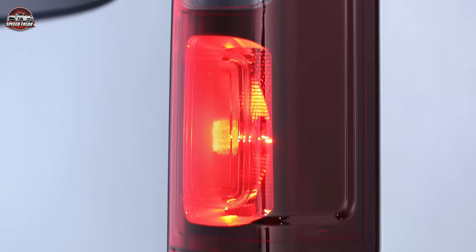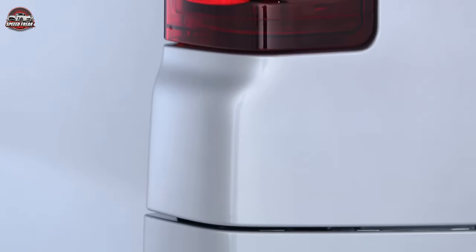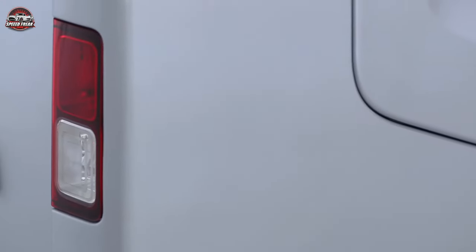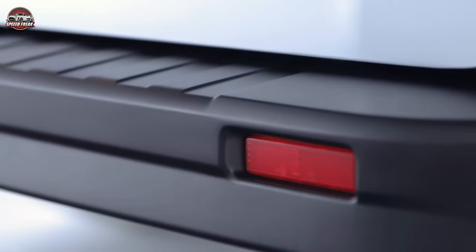In the UK, the 2021 Nissan NV300 Combi is priced from £45,925 to £50,835. These prices are subject to change and may vary depending on the specific model, options, and location.